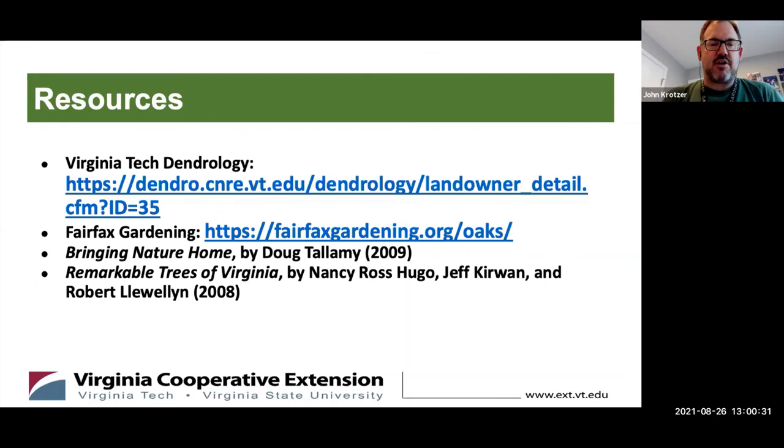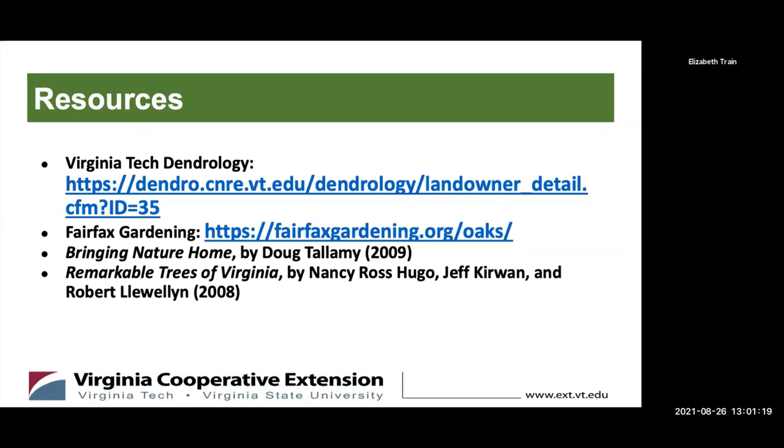Resources include dot-edu sites for science-based information: the Virginia Tech dendrology site, Fairfax Gardening articles on oaks, Doug Tallamy's older book Bringing Nature Home, and Remarkable Trees of Virginia. That covers white oaks — any questions are welcome.